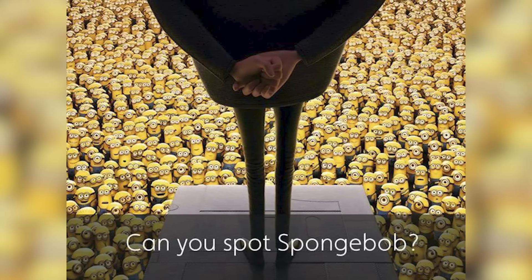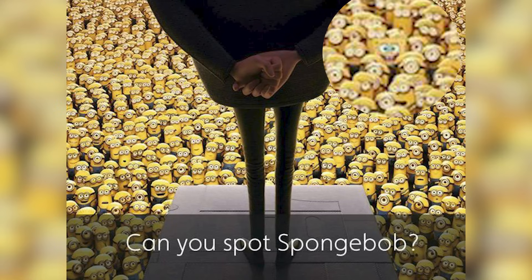It looks like we're in the movie Despicable Me, surrounded by tons of minions, but there is actually a SpongeBob hidden inside of this image. That's going to be difficult to find — if you can find SpongeBob, let me know down below. SpongeBob is actually right here — were you able to find him or was it too hard?